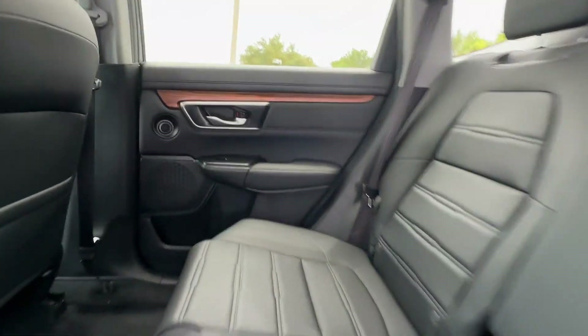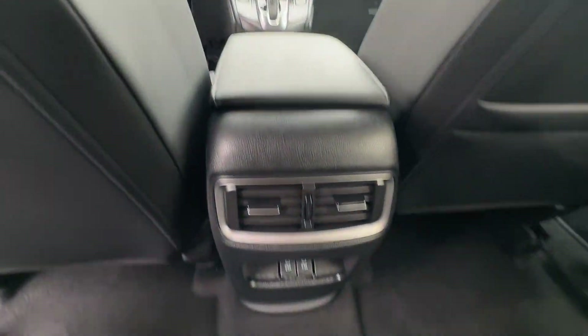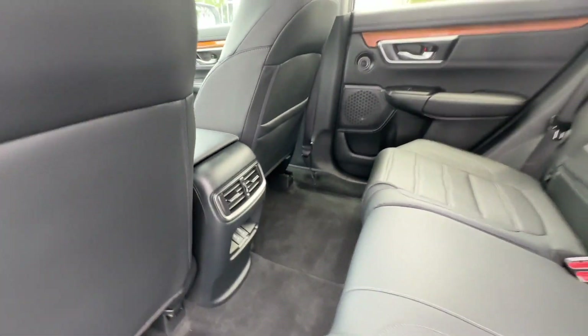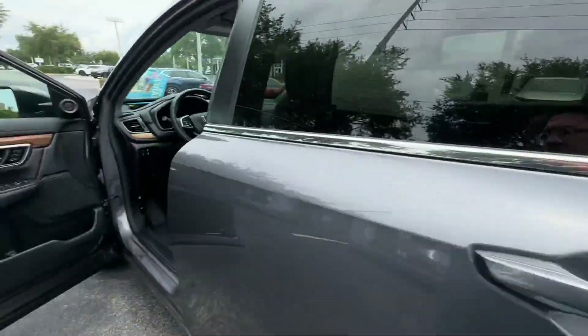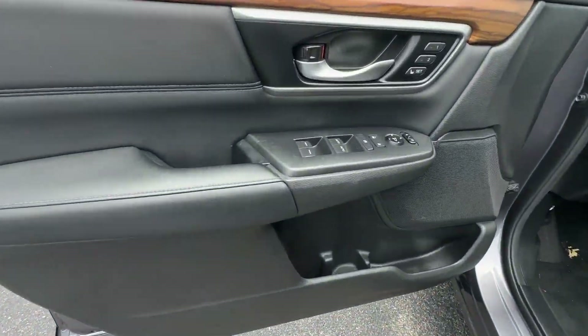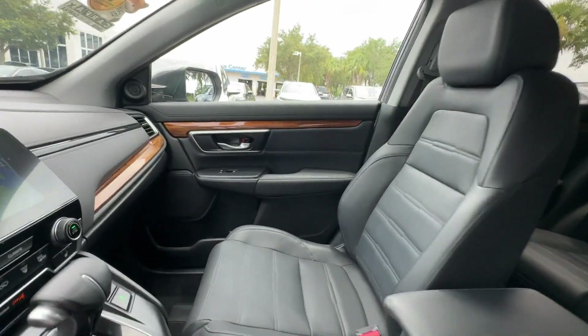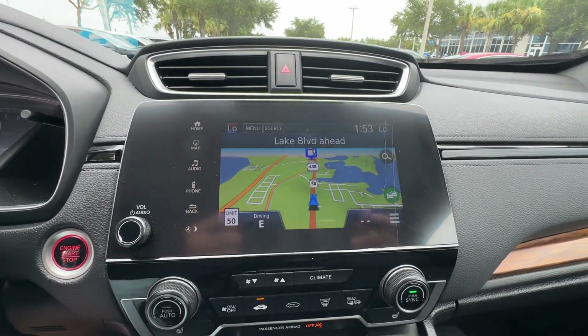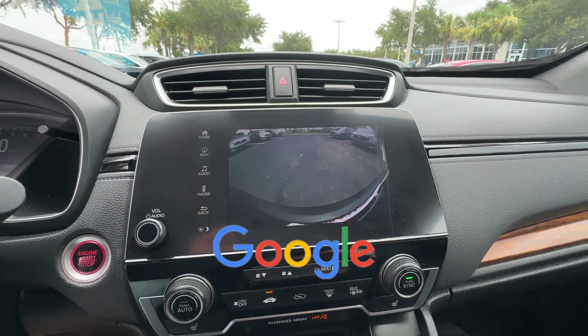You'll also love how it combines comfort and convenience with its Cross-Traffic Alert, Lane Keeping Assist, Side View Mirrors with Turn Signals, Lane Departure Warning, Satellite Radio, Navigation, Premium Sound System, Multi-Zone Air Conditioning, Blind Spot Monitor, All-Wheel Drive, Heated Side View Mirrors, Leather Seats, Moonroof, Wood Grain Trim, and Backup Camera. This is a top-rated dealer.